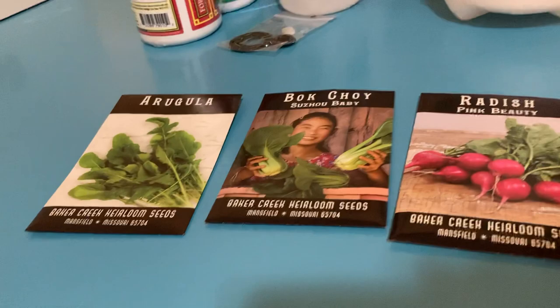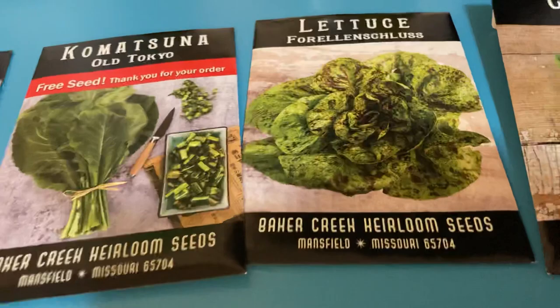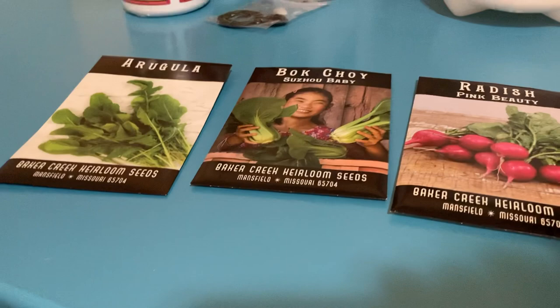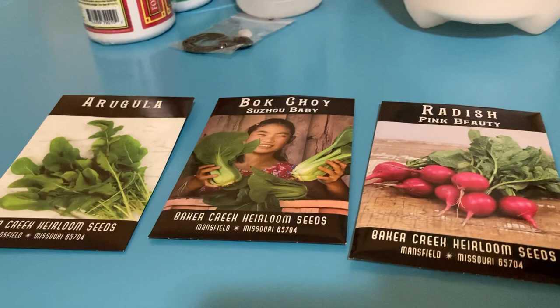This company overall — Baker Creek, also known as Rare Seeds — is very good. All of these had really good germination rates. The lowest germination rate were the carrots; several didn't pop up. But other than that they're pretty good, and their prices are outstanding. You get a lot of value for what you pay for, and you're getting quite a few seeds for the price.